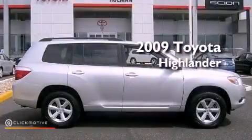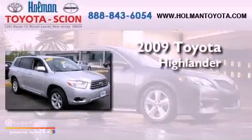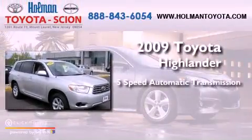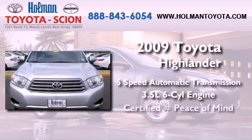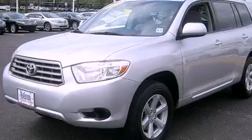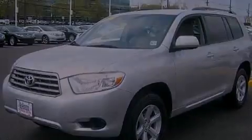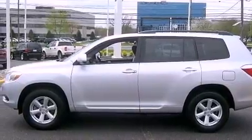This is a certified pre-owned 2009 Toyota Highlander. This vehicle has seating for seven adults and a 3.5-liter V6. Its top features include traction control and stability control systems, hill start assist, aluminum wheels, and a tire pressure monitoring system.